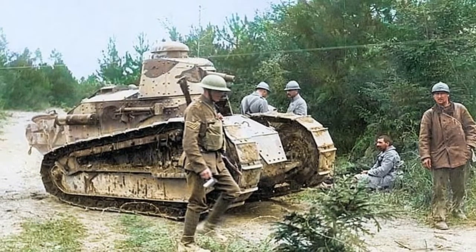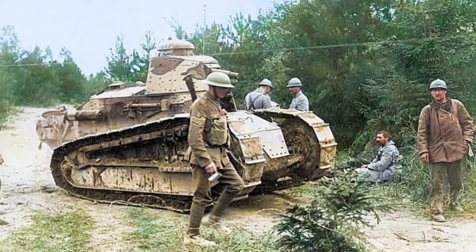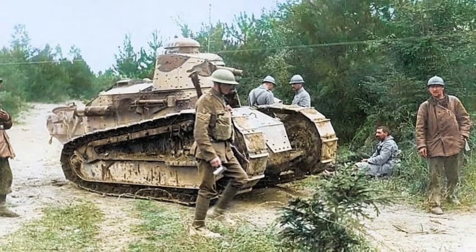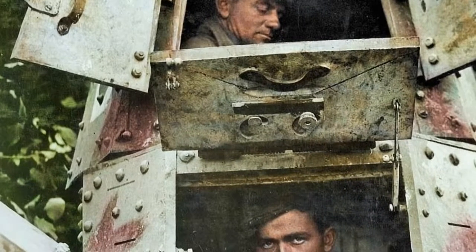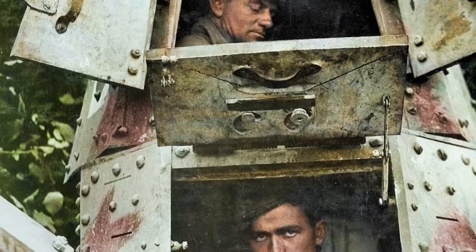The photographs illustrate the dynamic realities of the war, with one showing legendary Lieutenant Colonel George S. Patton standing in front of his first tank battalion and a French Renault tank during the summer of 1918.